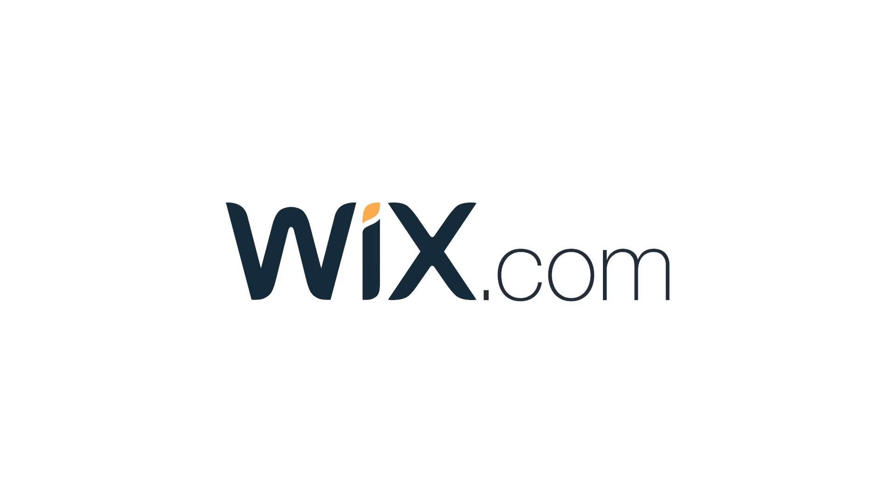This video and the tools used to easily create a new website are brought to you by the geniuses over at Wix.